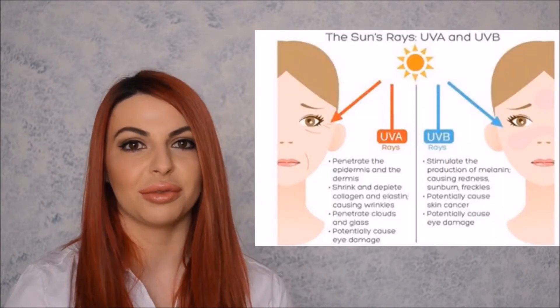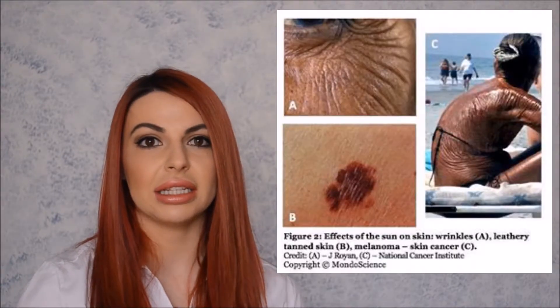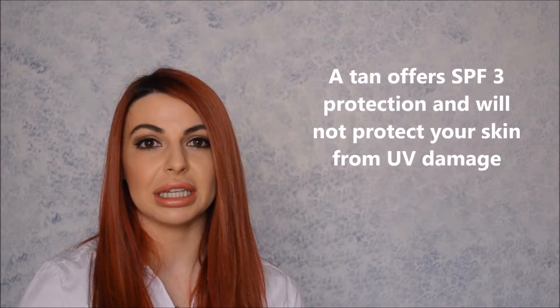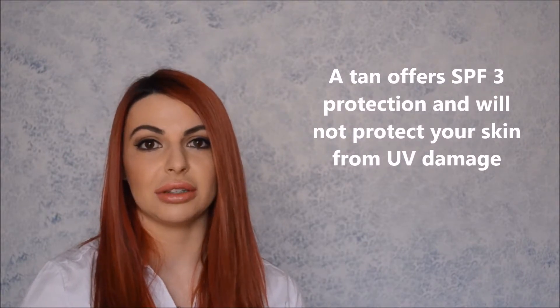Prolonged UV exposure will give you a tan. However, despite what many Australians believe, there is nothing healthy about a sun tan. Tanning is a sign that you have been exposed to the sun long enough to damage your skin. This will eventually cause a loss of elasticity leading to wrinkles, sagging, yellow discoloration, and brown patches or pigmentation. A tan will offer limited protection against UV — typically an SPF of only 3 — and it does not actually protect your skin from UV damage, which can lead to skin cancer.